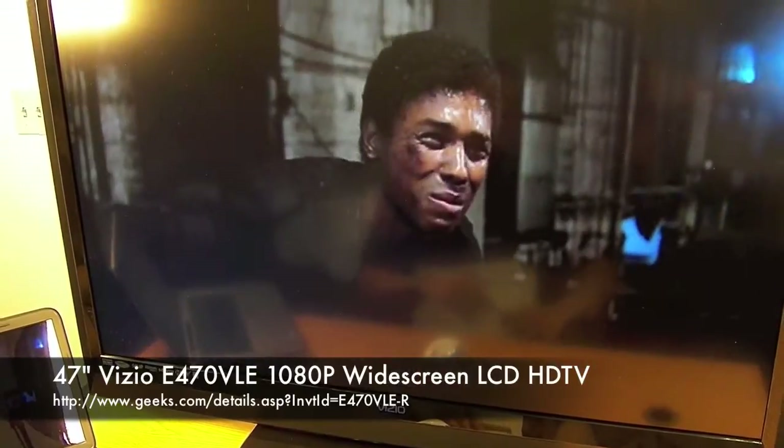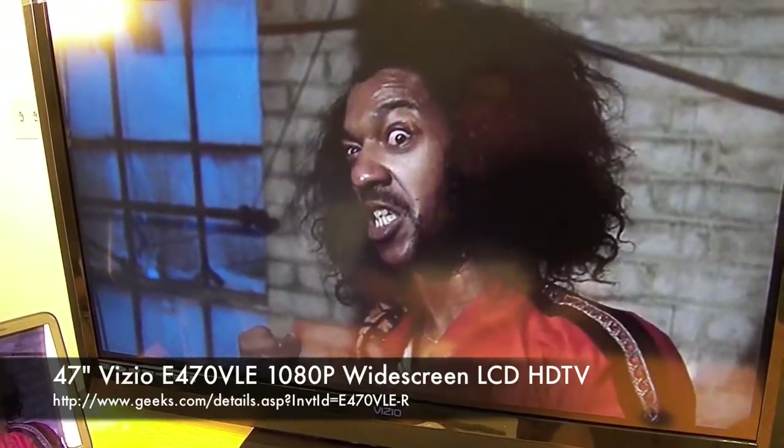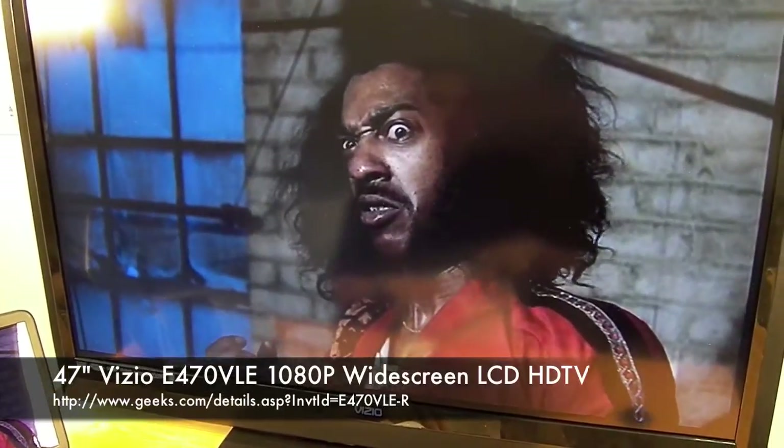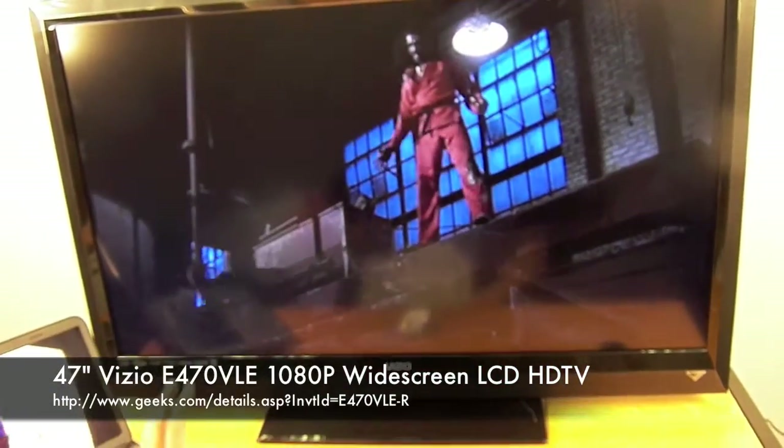Hey everybody, this is Mark over at Geeks.com. You are watching yet another episode of Geeks TV. Today we've got a great product for y'all — this gorgeous Vizio 1080p 47-inch LCD HDTV.